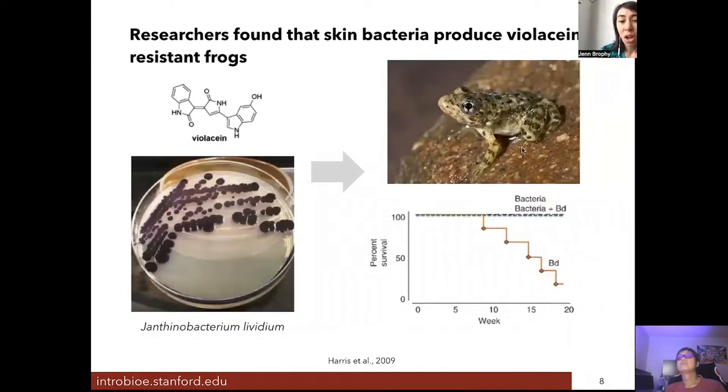When frogs — not the Panamanian golden frog, but a different type that is a natural host for this bacterium — were colonized with the bacteria and challenged with the fungus that causes chytrid mycosis, the frogs were able to clear the infection and all survived. However, if the frogs were treated with antibiotics to remove the bacteria from their skin and then infected with the chytrid fungus, the frogs succumbed to the fungal disease and died. This confirms that it is the frog skin bacteria protecting them from the chytrid fungus.